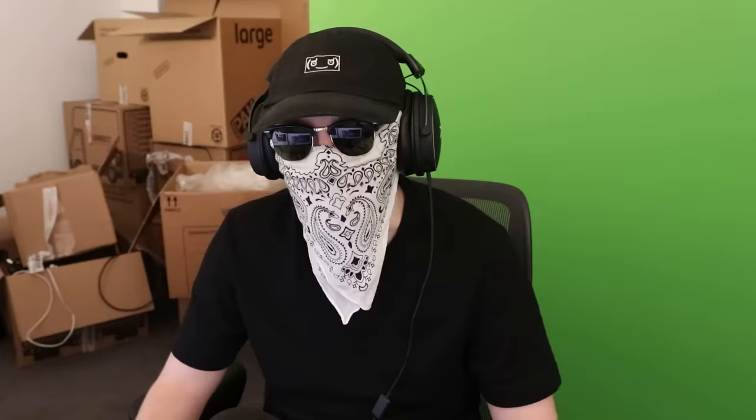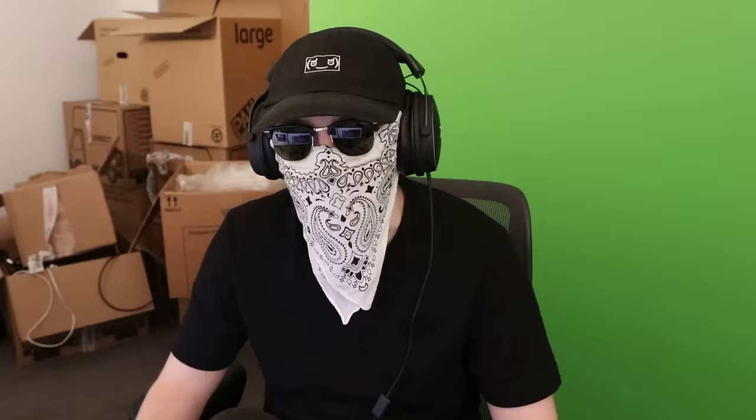That is a nice bedroom — I like that bedroom. We can see the whole bedroom and yeah, that's a nice fucking bedroom, I like that. I like that bed a lot. I think I'm like 6'2", 6'3" — oh fuck off. I don't like this guy.